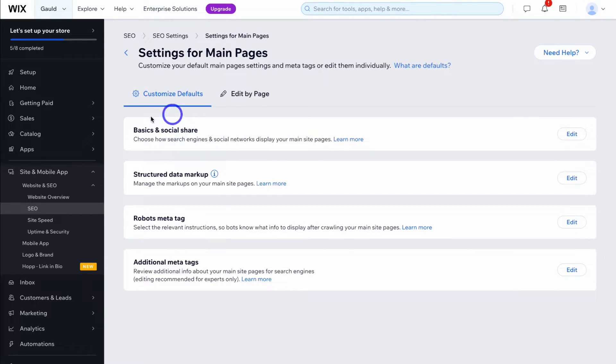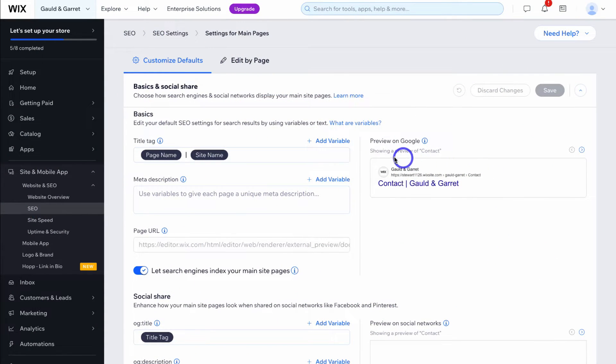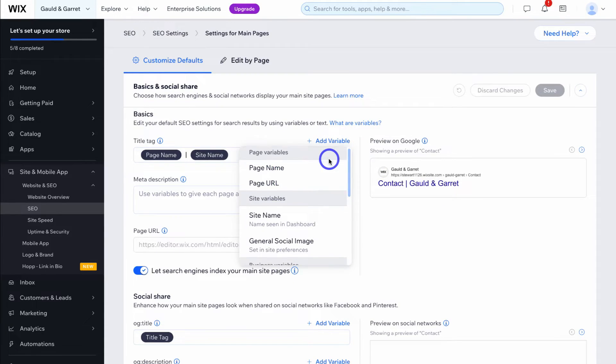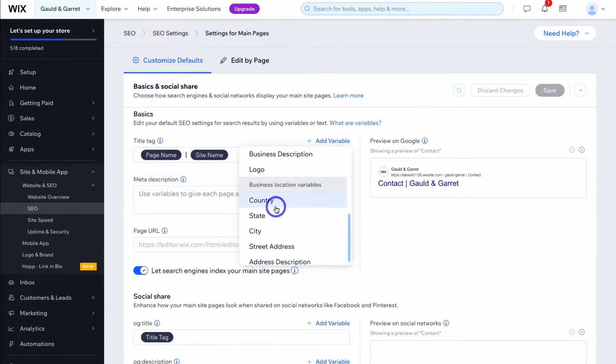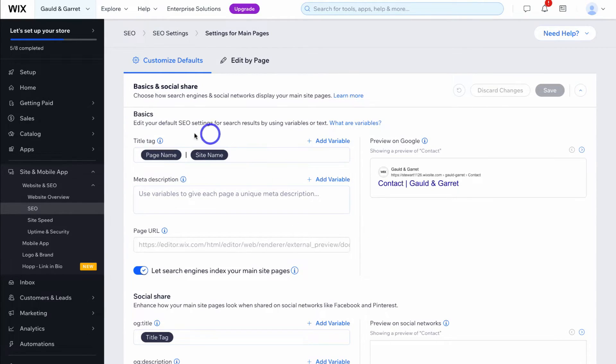Come down to basics and social share, then click on edit. This is where we can customize the default look of our website pages as they display on Google search and other search engines. Here we have an example preview on Google for the contact page — we have the page name, contact, then the title tag showing page name and then site name, which is Gould and Garrett. We can also add other variables like country or city, but I'm happy with this default title tag.